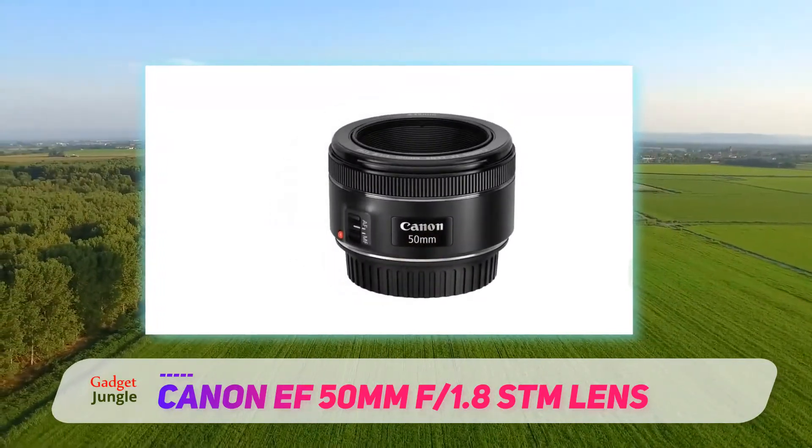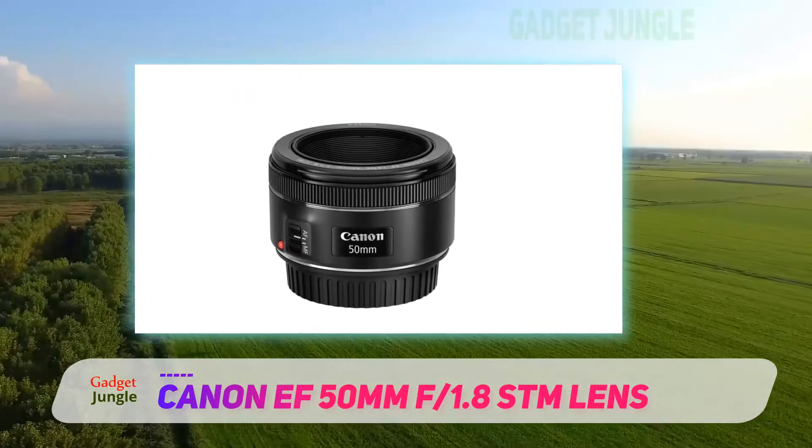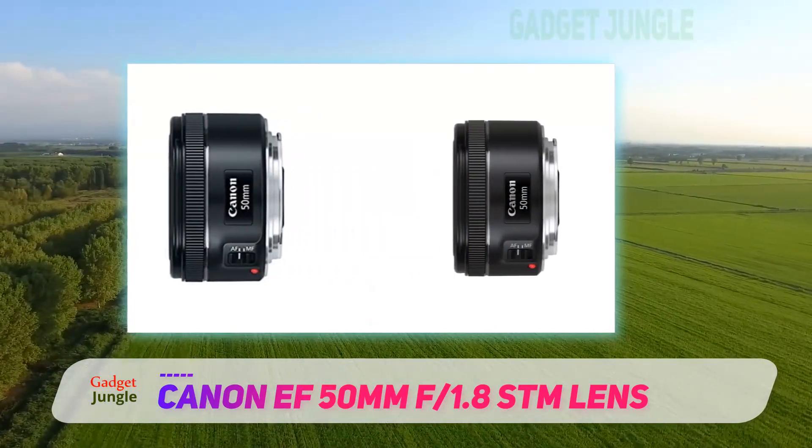I'd also recommend this lens over the now discontinued 50mm F1.4 version, since it's faster to focus and has two extra diaphragm blades, meaning smoother bokeh.